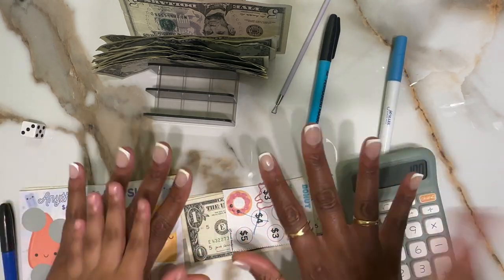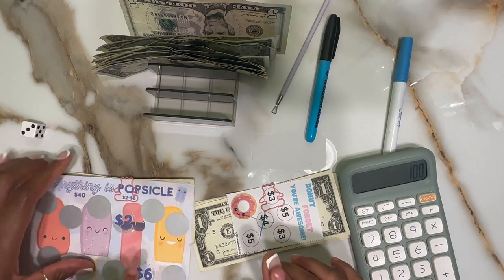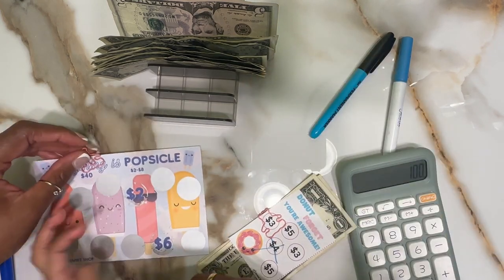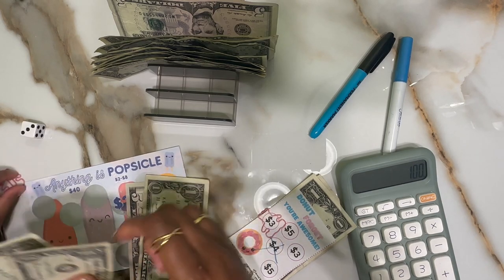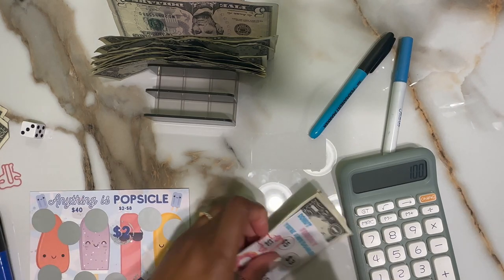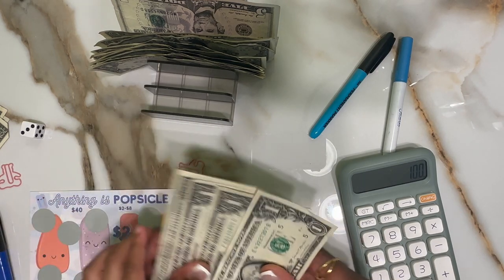So we left off last with an IOU of four dollars, which we fulfilled. So we have a total of eight dollars, and your 'anything' is a popsicle by the Thrifty — so that's five, six, seven, eight. And then we also have 'do not forget you're awesome' with four dollars.